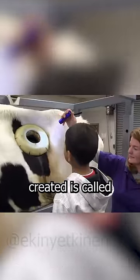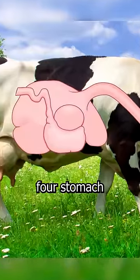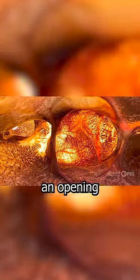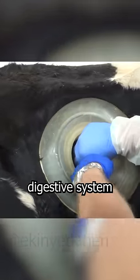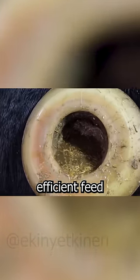The hole that's being created is called a cannula. Cows have four stomach compartments and the largest one is called the rumen. By surgically creating an opening into the rumen, researchers can study the cow's digestive system to develop better and more efficient feed.